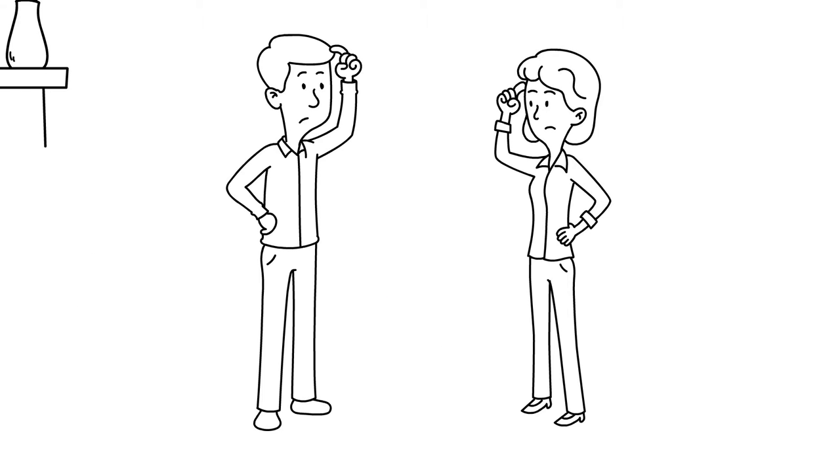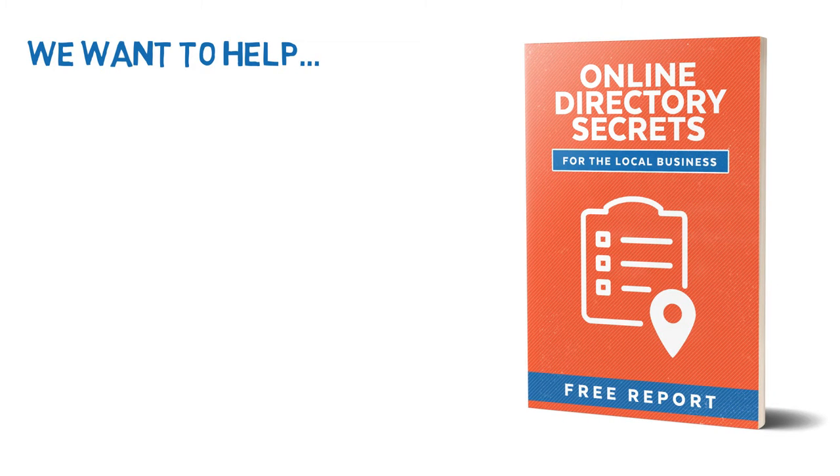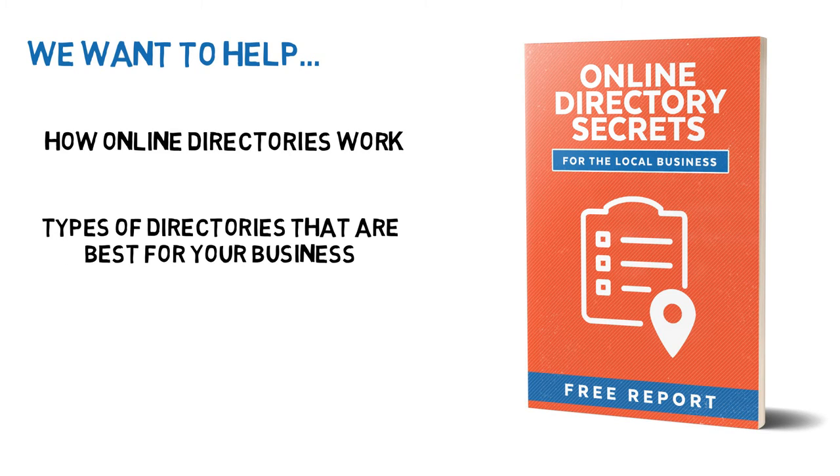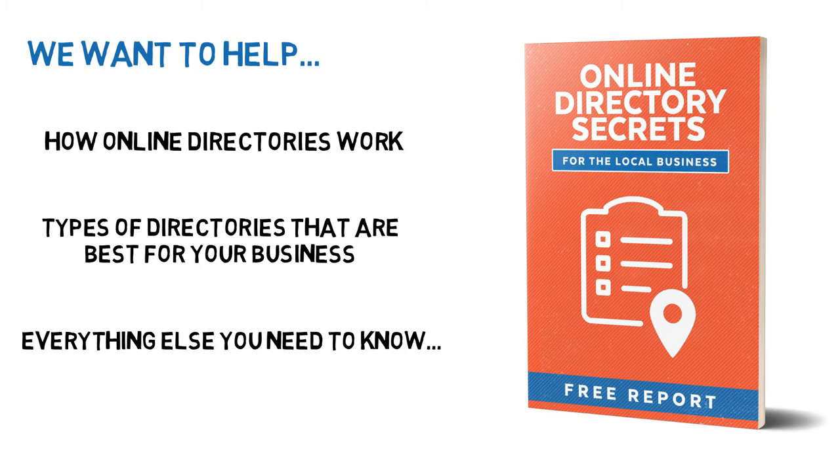You may have concerns and questions you want answered, and we want to help by giving you a free report titled Online Directory Secrets for the Local Business. This is a clearly written report that will help you understand how online directories work, the types of directories that are best for your business, and everything else you need to know before using online directories.